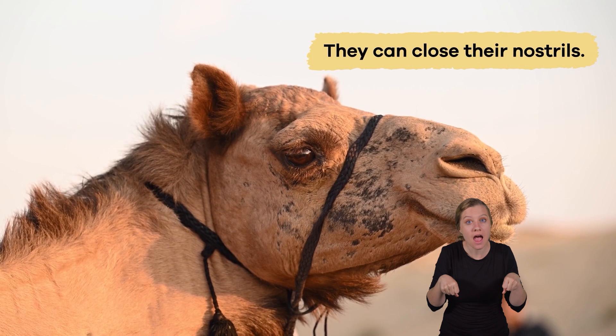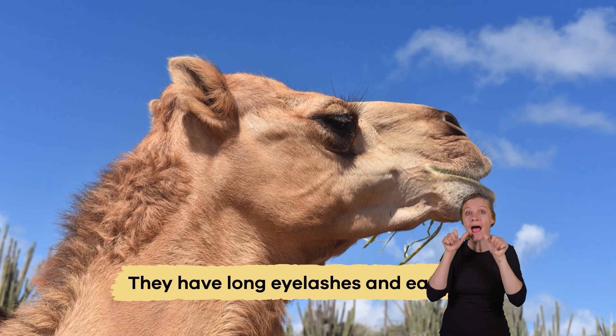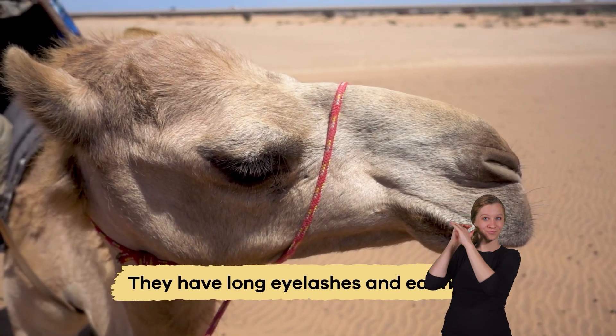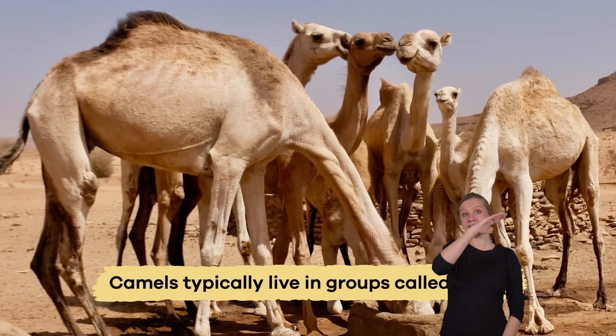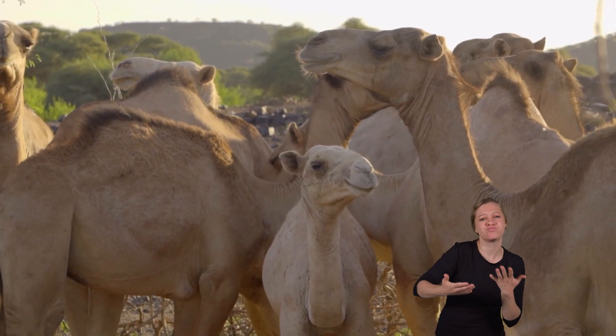Plus, they can close their nostrils to avoid getting sand in their noses during storms. Their long eyelashes and ear hairs also help keep sand out of their eyes and ears. Camels typically live in groups called herds, which provide them with protection and social interaction.